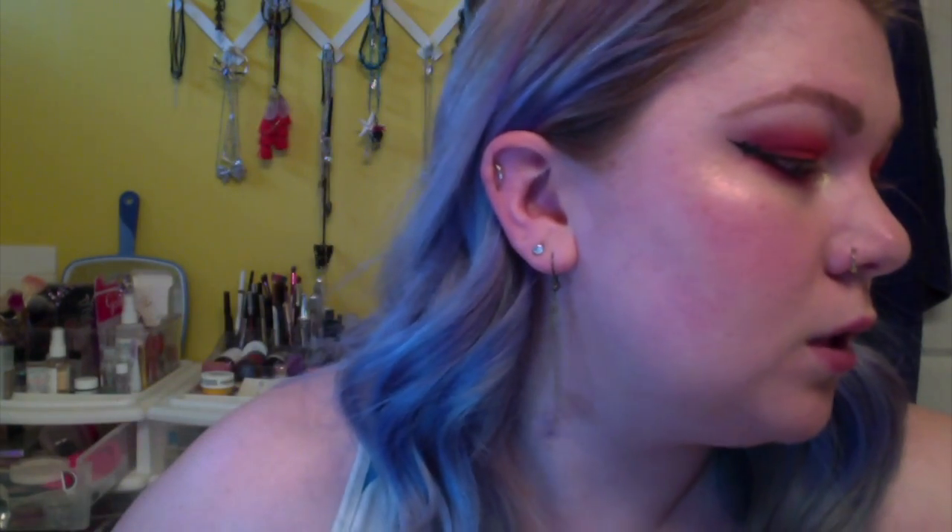Alright, now all we need is mascara and lips. I don't know if I should do a nude lip or a bright pink — will it take away from the eye? Maybe I'll just do a gloss, or maybe a lip liner and a gloss. For mascara I just randomly grabbed my Clinique High Impact mascara.